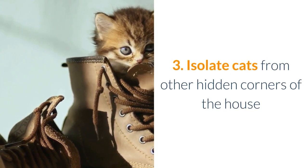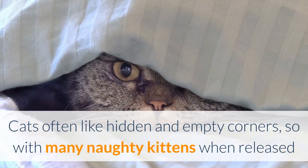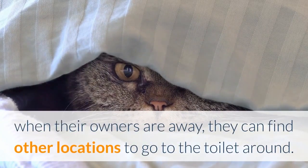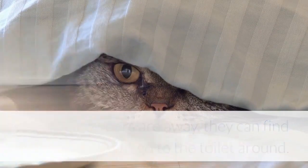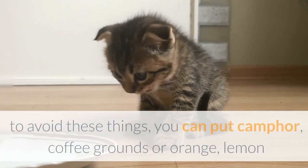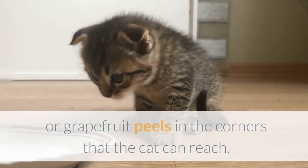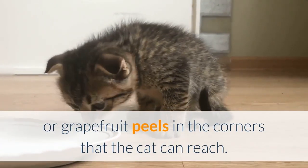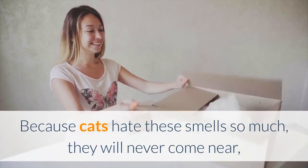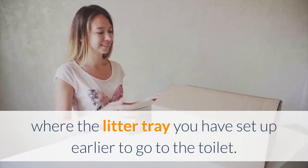3. Isolate cats from other hidden corners of the house. Cats often like hidden and empty corners, so with many naughty kittens when released and their owners are away, they can find other locations to go to the toilet around. To avoid these things, you can put camphor, coffee grounds, or orange, lemon, or grapefruit peels in the corners that the cat can reach. Because cats hate these smells so much, they will never come near, and will be forced to return to the place where the litter tray has been set up to go to the toilet.